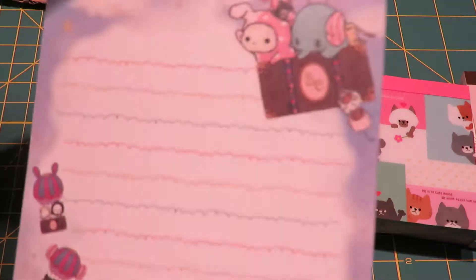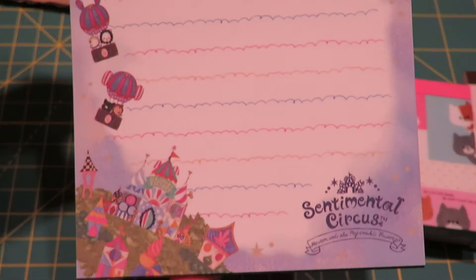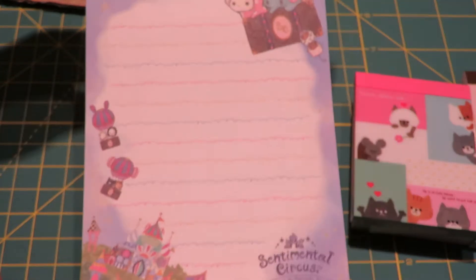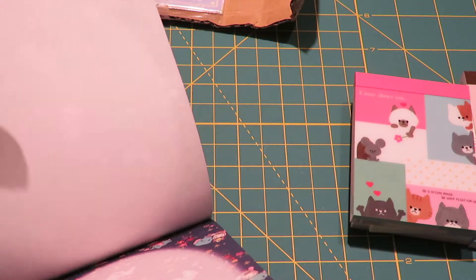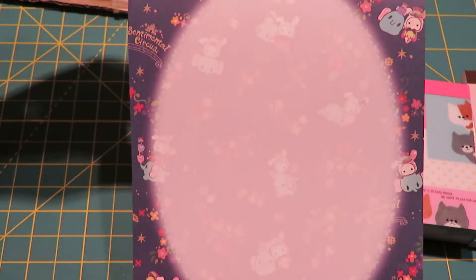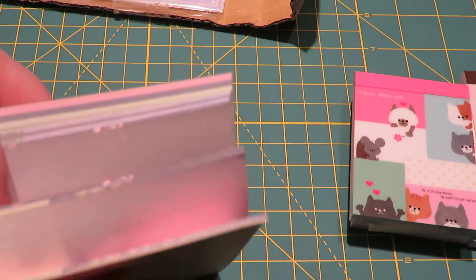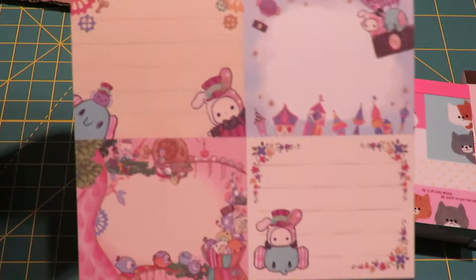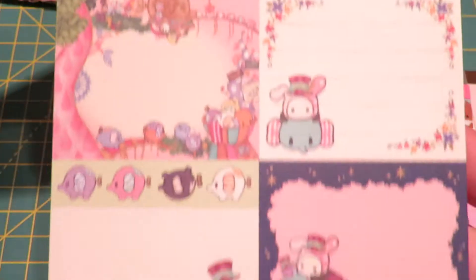And then this one, and the fourth one - this is cute too. And that's the last one. Oh, it has like a bunch of small details, probably can't cut out.